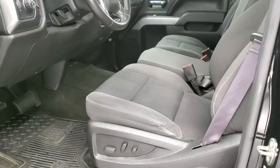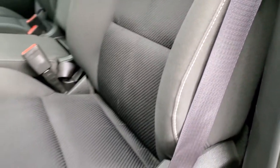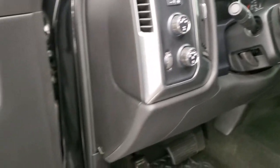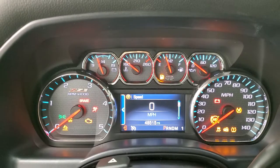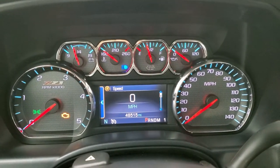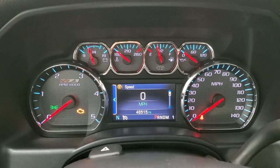Inside, the 1LT package gives you the black cloth interior. There are no rips or tears on the seats — they are in really nice shape. You do get the 40-20-40 split bench seating, power driver seat, factory all weather floor mats, auto headlamps, tow haul four wheel drive and factory brake controller, power windows, power locks, and power mirrors. Inside you can see that this one has 48,515 miles. You do get a digital speedometer, compass display and the Z71 trim on the dash, which is really nice.